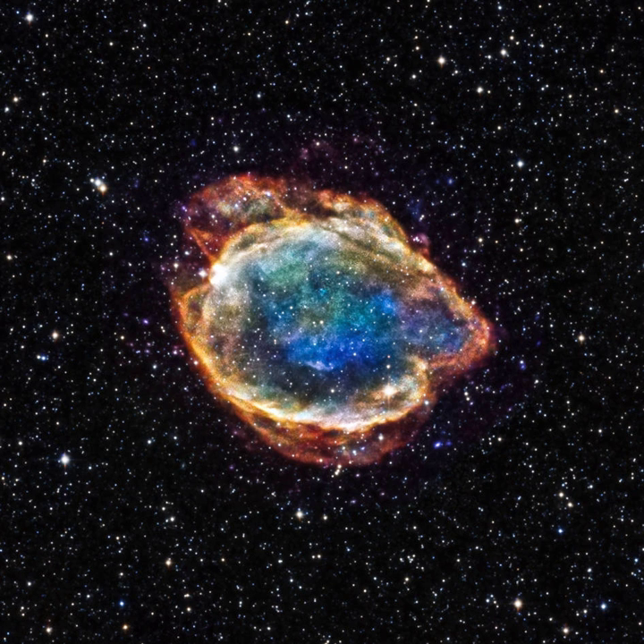Red supergiant photospheres contain a relatively small number of very large convection cells compared to stars like the Sun. This causes variations in surface brightness that can lead to visible brightness variations as the star rotates. The spectra of red supergiants are similar to other cool stars, dominated by a forest of absorption lines of metals and molecular bands. Some of these features are used to determine the luminosity class, for example certain near-infrared cyanogen band strengths and the Ca II triplet. Maser emission is common from the circumstellar material around red supergiants.